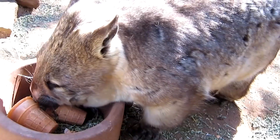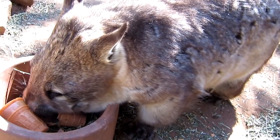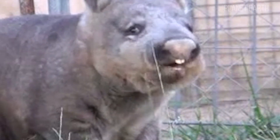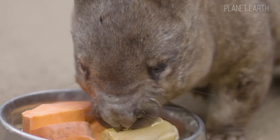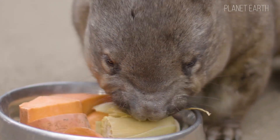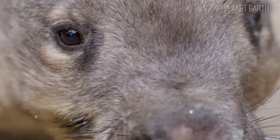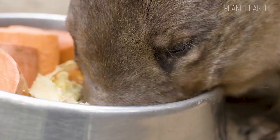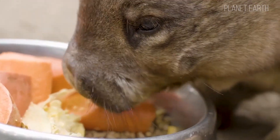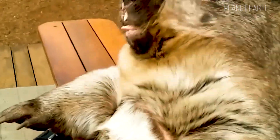Wombats are herbivores and love munching on young grasses. They also feast on roots, fruits, moss, and mushrooms. Their eyesight isn't the best, but their sense of smell is excellent — perfect for foraging at night. Although wombats have a relatively slow metabolism, it's incredibly efficient. It takes them about two weeks to fully digest their food, making them among the most water-efficient mammals on Earth — true masters of conservation.